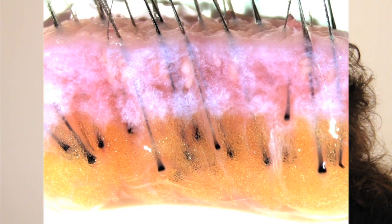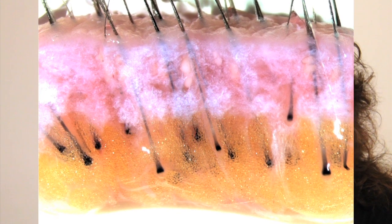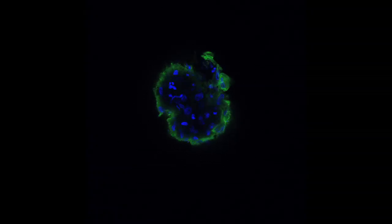We begin by taking hair follicles from the back of the scalp, micro-dissecting out the dermal papilla, placing it in culture, and allowing it to be expanded under normal conditions. Then, prior to implanting into the graft assays, we turn the cells into a three-dimensional sphere of several thousand cells and grow them in that configuration for a few days, which seems to jump-start gene expression that will promote their inductivity.